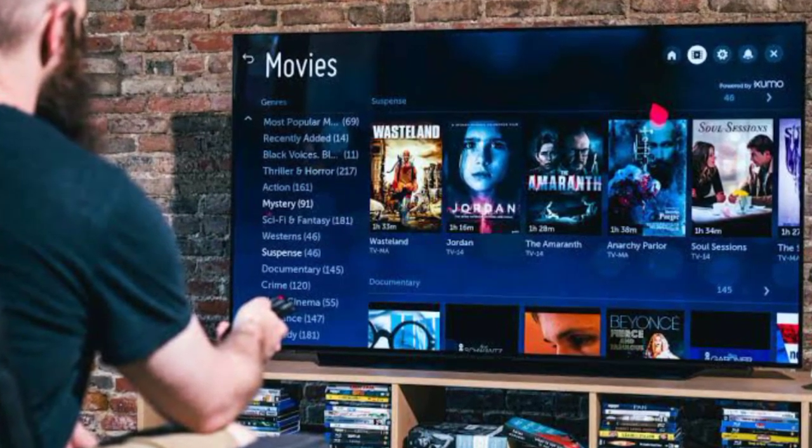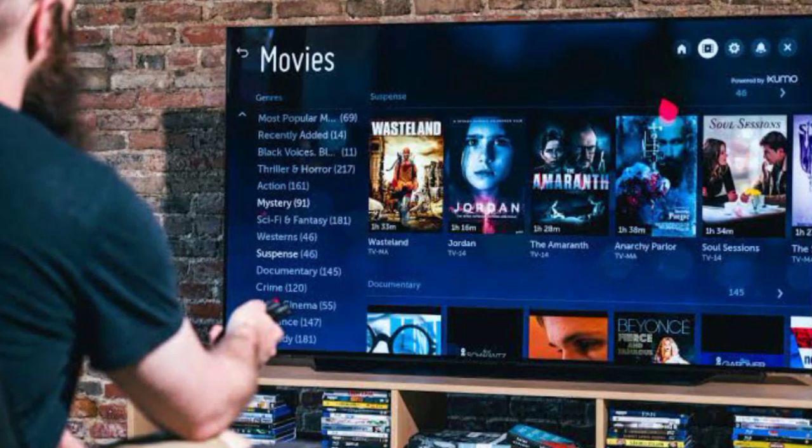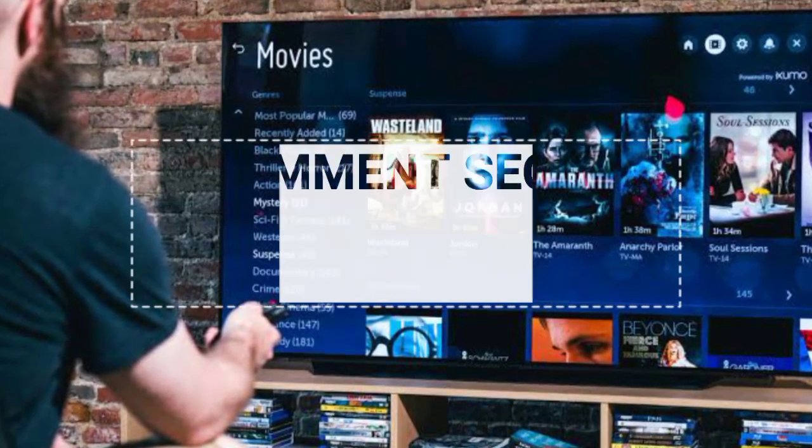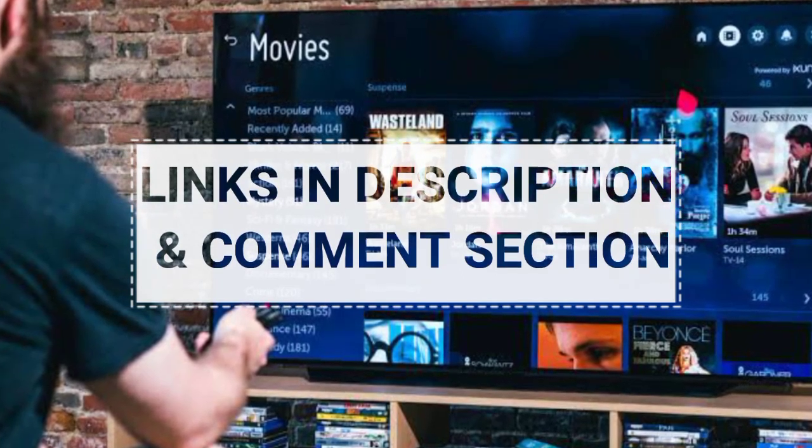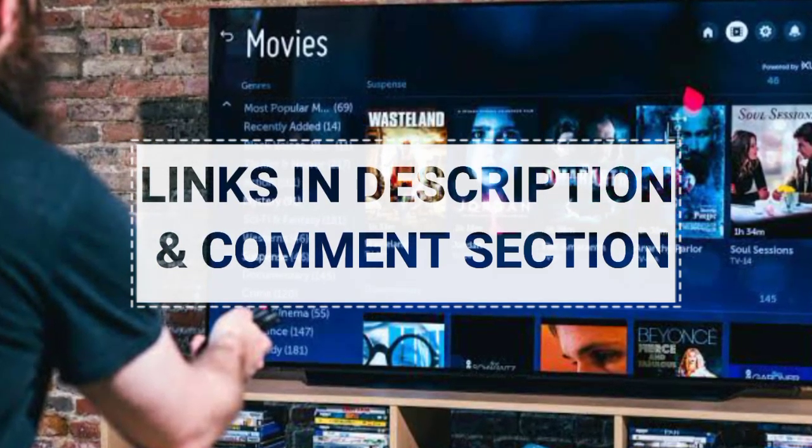So, it's the end of today's video. For the prices and further details of these smart TVs, check out the links mentioned below in the description and comment section. Thank you so much for watching.